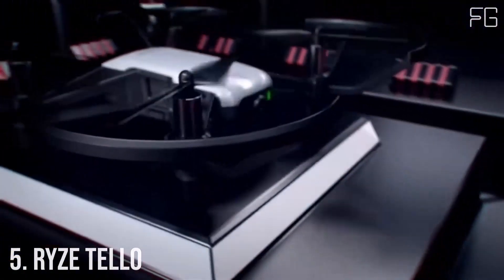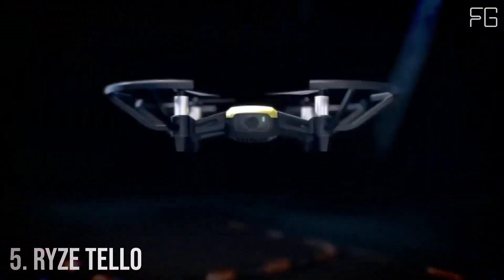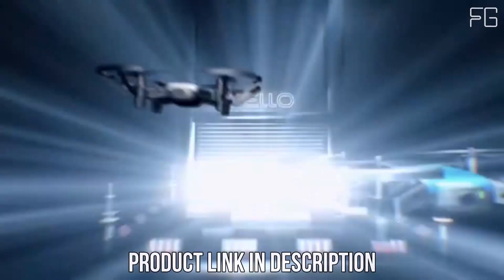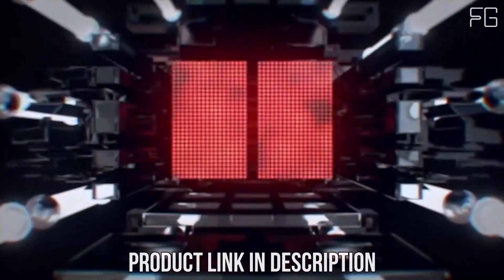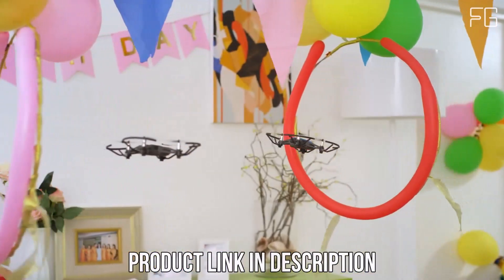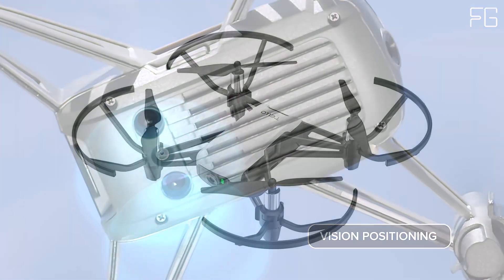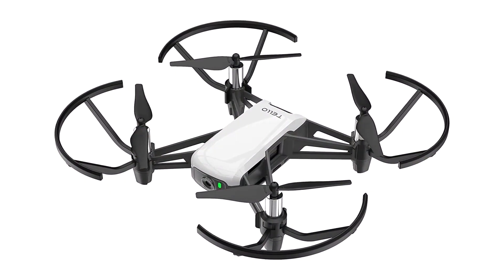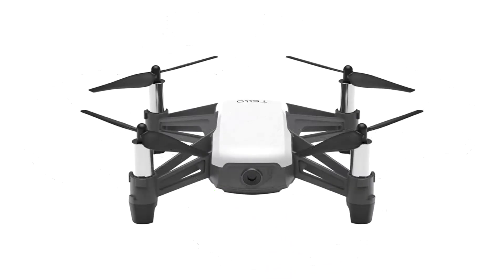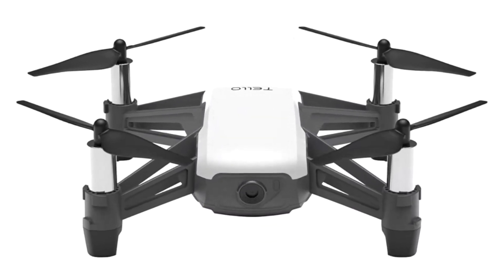Number 5: Ryze Tello. Looking for a fun and easy-to-use drone for kids and beginners? Meet the Ryze Tello, a mini quadcopter packed with impressive features that make aerial photography and videography a breeze. Despite its compact size, the Ryze Tello boasts a high-quality image processor, allowing you to capture stunning photos and videos with ease. With a 5MP camera capable of shooting HD 720p video, you can record pro-level footage even if you're new to flying drones. The Tello comes equipped with easy shots, allowing you to capture professional-looking videos effortlessly, whether you're performing aerial flips or snapping selfies, and share your adventures on social media directly from your smartphone.